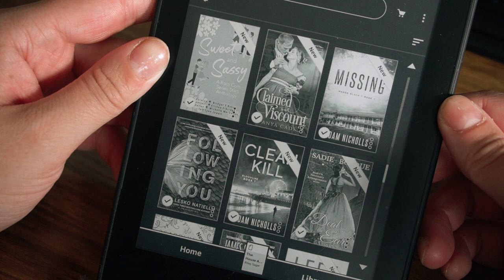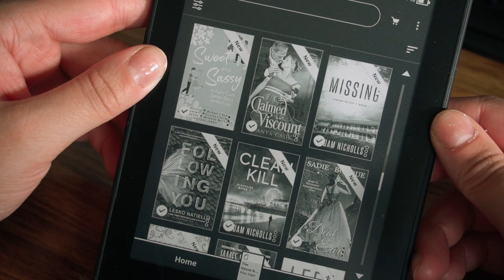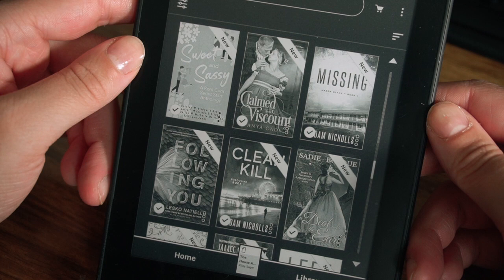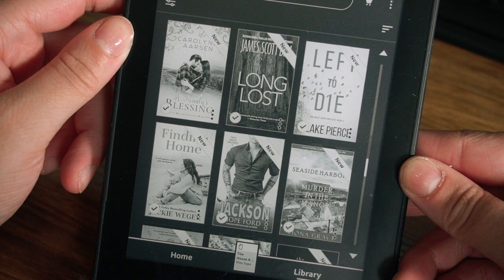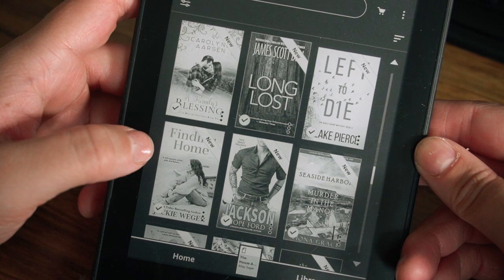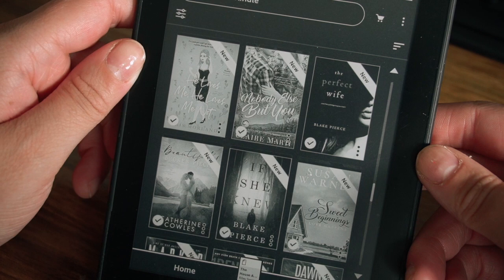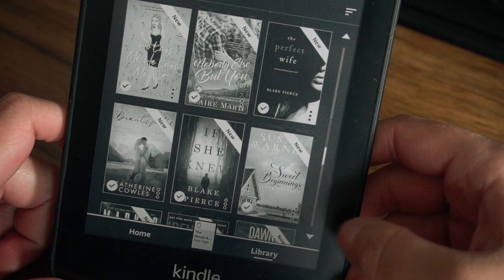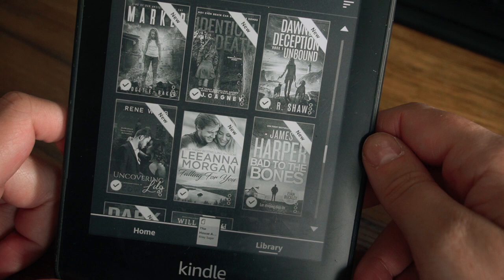Sweet and Sassy, a rom-com series anthology — that's pretty cute, I haven't read it yet, but it was free. Claimed by a Viscount by Anya Cade — free. Missing by Adam Nichols — free. Following You by Lecone Natel — free. Thing Kill by Adam Nichols. A Deal with the Earl. A Family Blessing by Carolyn Arson, Long Lax by James Scott, Left to Die by Blake Pierce, Finding Home, Jackson by Hope Ford, Murder in the Manor, Seaside Harbor by Fiona Grace, He Loves Me He Loves Me Not, Nobody Else But You, The Perfect Wife by Blake Pierce — lots and lots of Blake Pierce on here that are free. Beauty and Broken Pieces by Katherine Cowles, If She Knew by Blake Pierce, Sweet Beginnings, Love Happens.